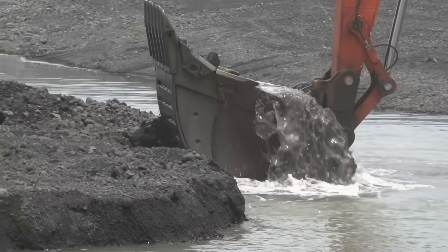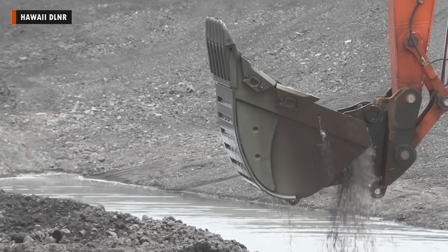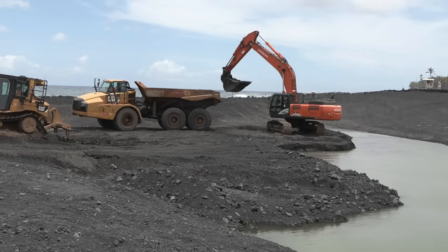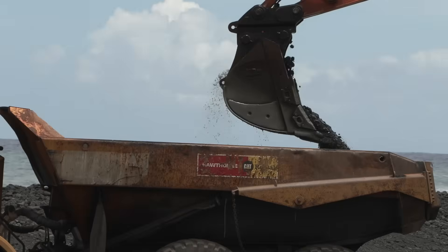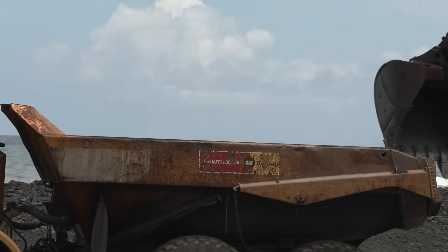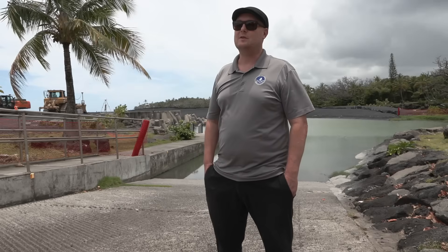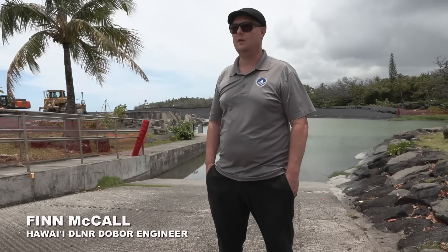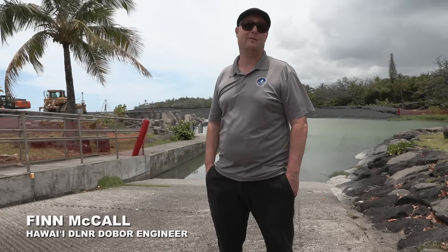Work to remove 42,000 cubic yards of volcanic material at the Poho-Wiki boat ramp — the largest dredging job ever for the state of Hawaii — is progressing fast. The original schedule runs to February of next year, giving crews a full nine months, but they were anticipating to be completed by November.